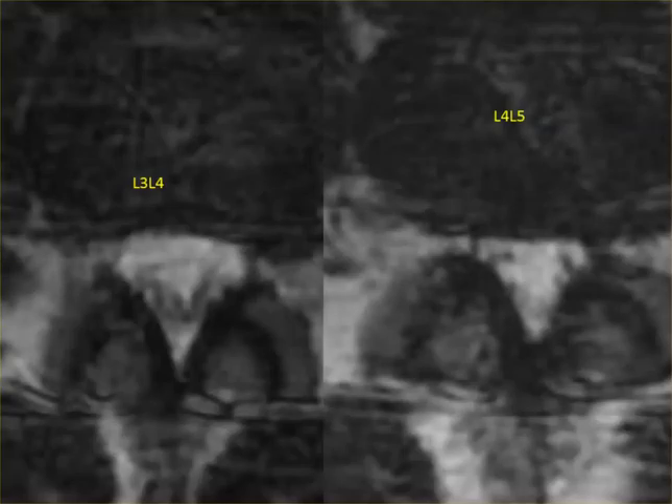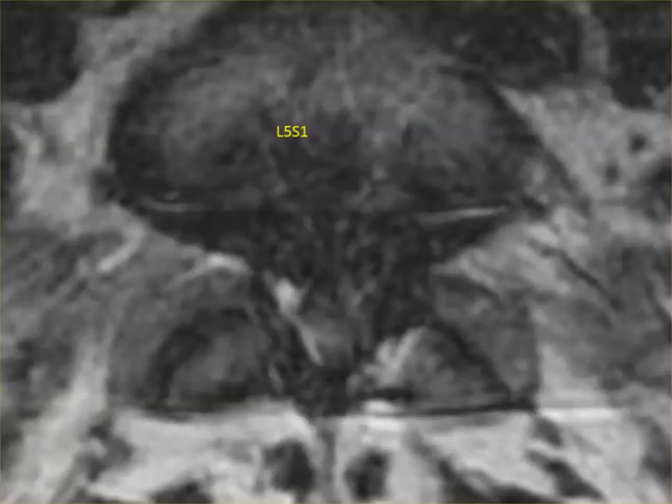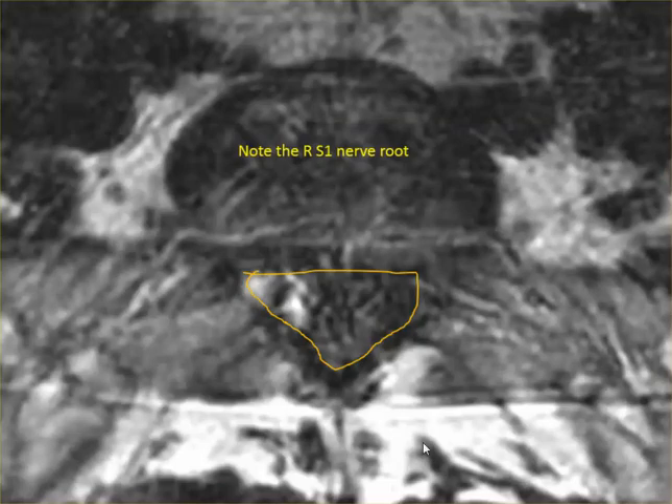I apologize about the blurriness of the MRI. When she was in the scanner she was moving because she was in pain. I marked out the spinal canal where it should be, and the only thing you can see is the right S1 nerve root. Everything else you can't see at all. This is what it should look like — you see the spinal canal and the individual nerve roots.